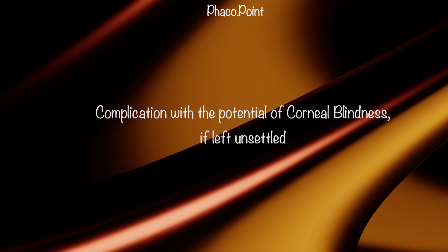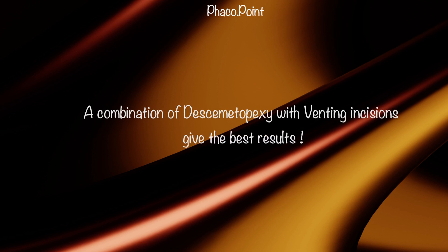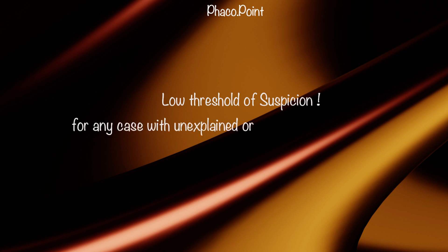The presence of a Descemet's membrane detachment in the post-operative period can be a challenging complication with the potential for corneal blindness if not settled well. The surgeon must be completely aware of the exact orientation, extent, and position of the detachment by being present during the AS-OCT. One must understand the importance of performing a perfect desmetopexy in a well-sealed anterior chamber, as well as simultaneously creating venting incisions to allow trapped fluid to egress and help the detachment settle.